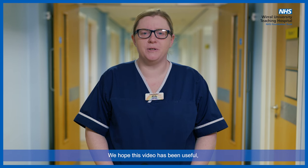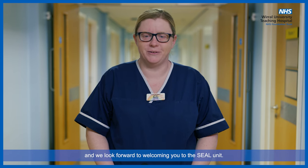We hope this video has been useful and we look forward to welcoming you to the SEAL unit.